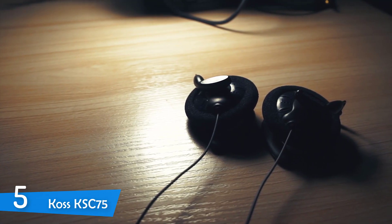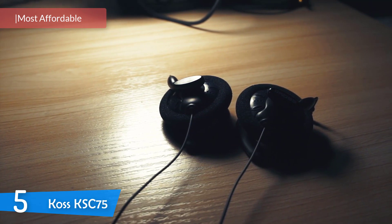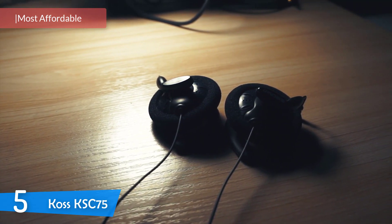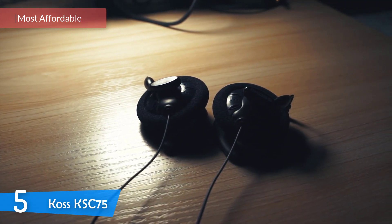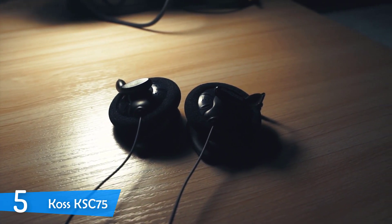At number 5, it's the KOS KSC 75. Searching for a pair of headphones is always pretty difficult while trying to find a balance between sound, comfort, features, functionality and price. However, if you're shopping in the budget range, this is even more difficult.